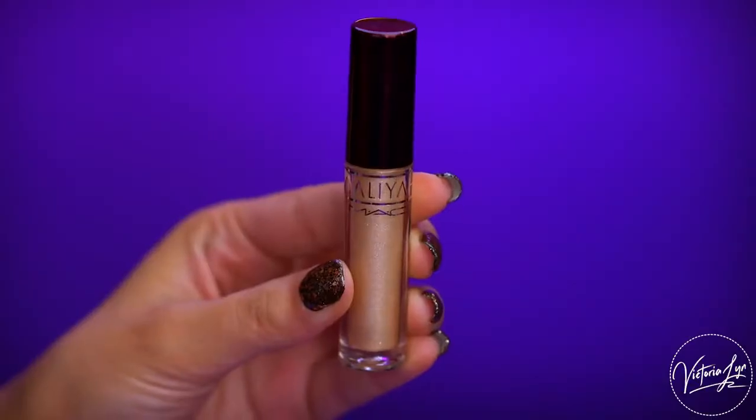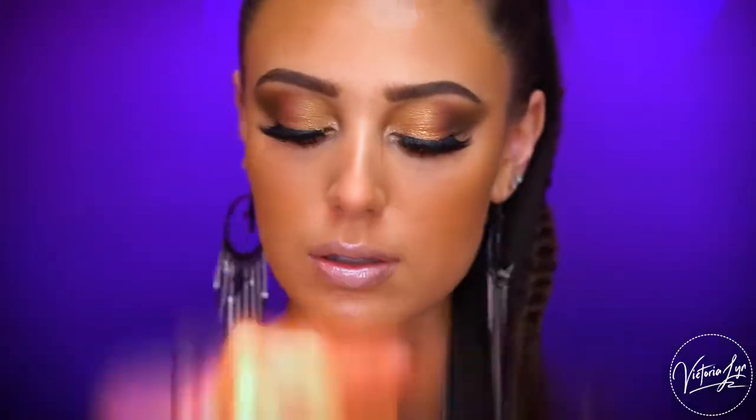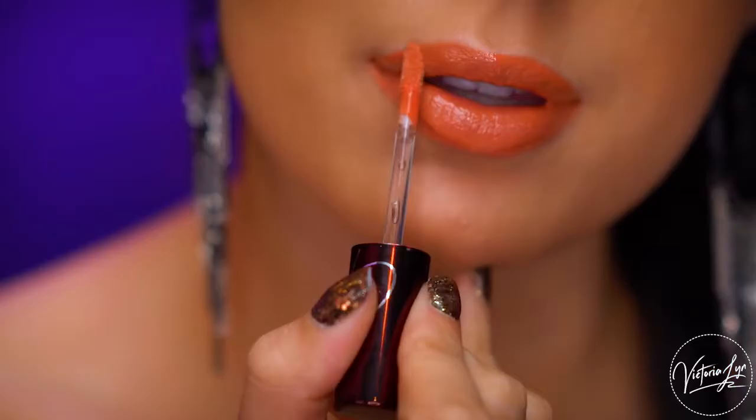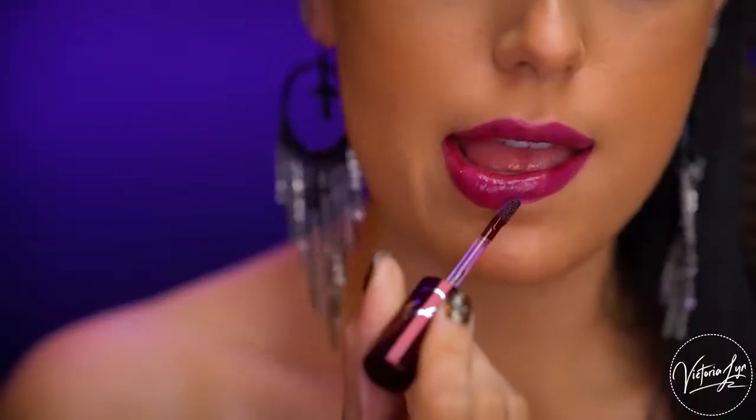We have four glosses. I read that Aaliyah loved a glossy wet lip look and always loved lip glosses, which you can totally see in her looks. These are $17 each, and I love MAC lip glosses — they smell amazing. The first shade is Brooklyn Born, a sheer nude with pearl. Next is Lili's Motor City, a coral with shimmer. Then we have One in a Million, which is a deep rich purple. And lastly, At Your Best, described as a warm berry.